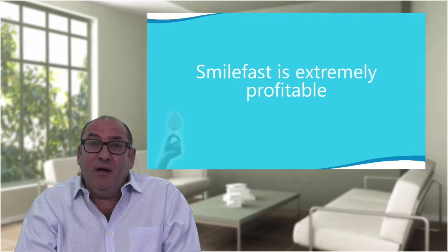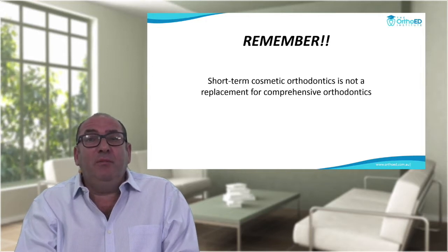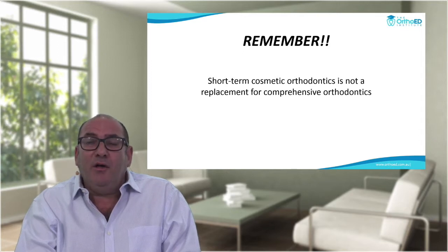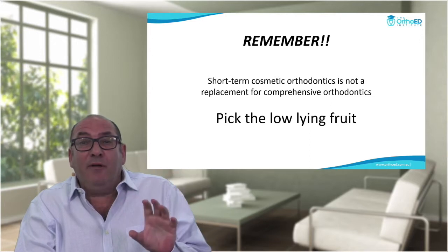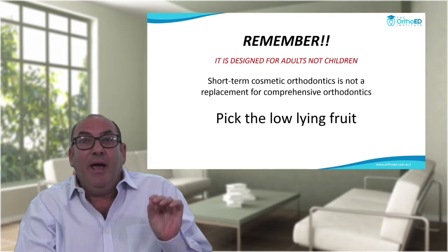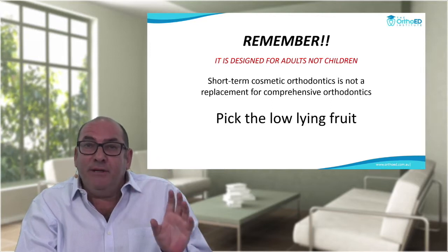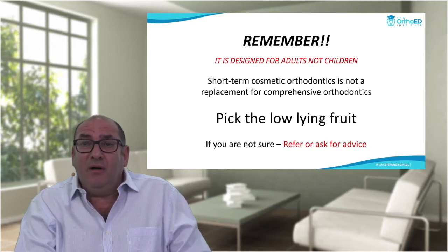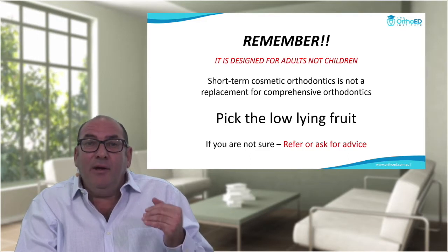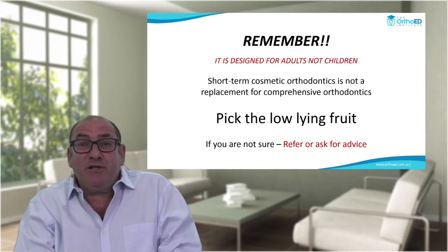SmileFast is extremely profitable — in fact it's probably the most profitable part of my orthodontic practice. But remember, short-term orthodontics is not a replacement for comprehensive orthodontics — you must always give patients the ideal treatment plan. We want you to pick the low-lying fruit: that 80% which is easy, not the difficult 20%. It's designed mainly for adults, not children. And always, if you're not sure, refer or ask for advice — you only want to keep the easy, profitable patients in your practice. That's what specialists are for — the difficult patients.